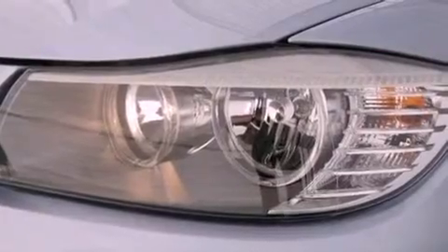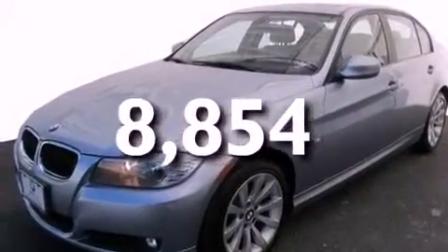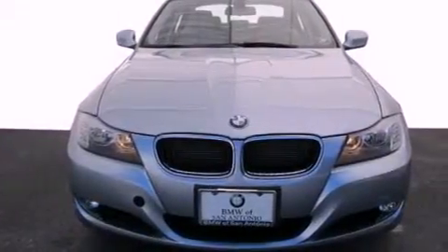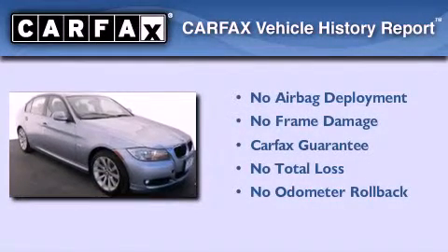A passenger side airbag, air conditioning with automatic climate control, and this vehicle has fewer than 9,000 miles on the odometer. With an EPA estimated rating of 28 miles per gallon on the highway, it's easy to see how you can save. Not to mention that this BMW qualifies for the Carfax Buyback Guarantee.